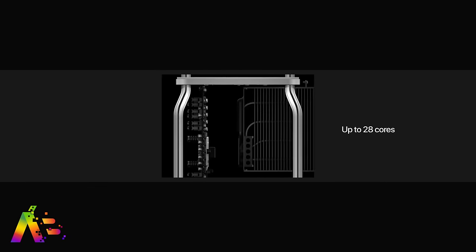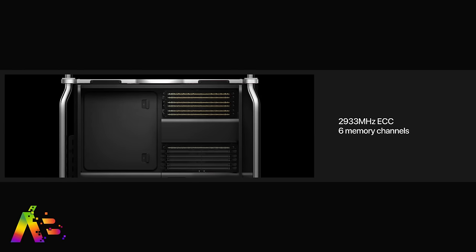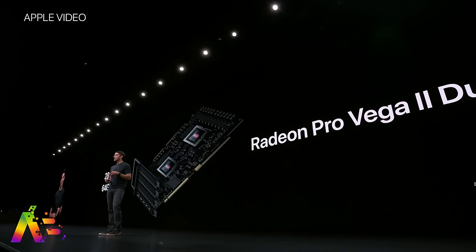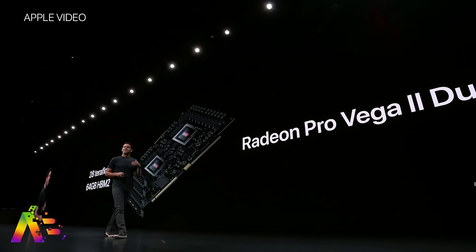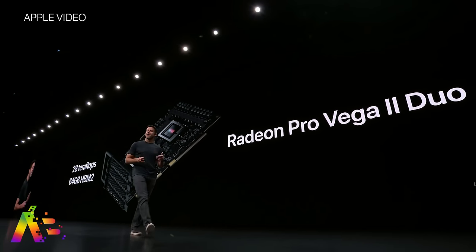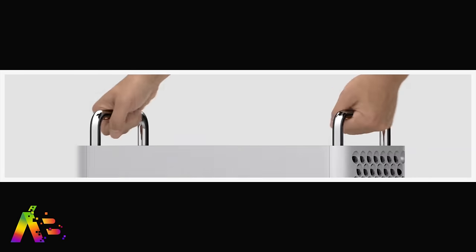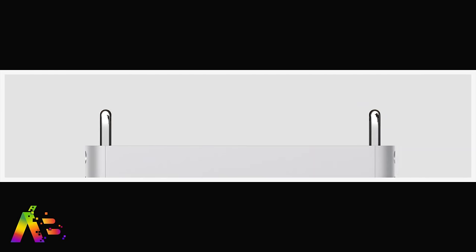A new Intel Xeon processor with up to 28 cores. 12 DIMM slots for up to 1.5 terabytes of RAM. 8 PCIe slots for true customization. Their Mac Pro expansion module supports up to two Radeon Pro Vega GPUs and you can outfit this Mac Pro with up to four total GPUs if you're making that cheddar. And this thing even has an option for wheels — well, that's because this thing is gonna cost as much as a car.